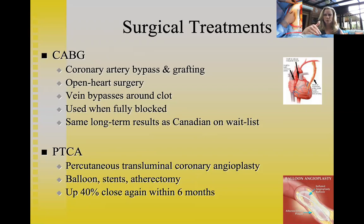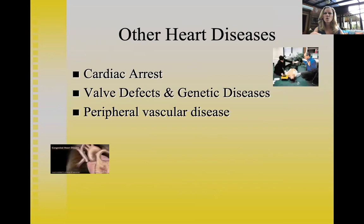About 40% of stented arteries close again within six months, making these very expensive surgeries essentially 'band-aids' — addressing the immediate problem without fixing the underlying disease. Other heart diseases include cardiac arrest (when the heart stops, requiring electrical shock to restart), valve defects, genetic diseases, and peripheral vascular disease. However, heart attack and stroke are the most common forms of cardiovascular disease and leading causes of death in the United States.